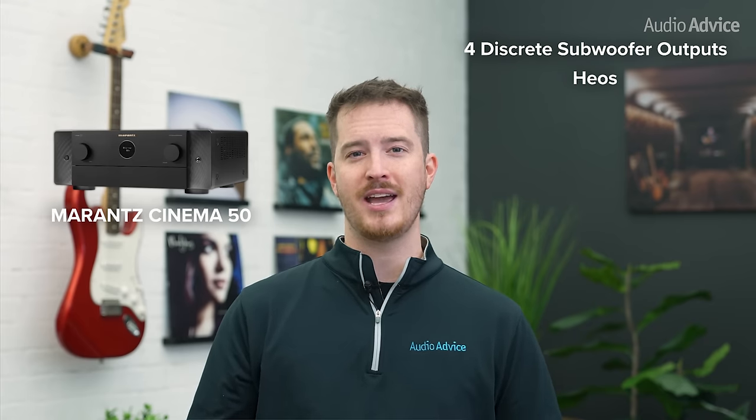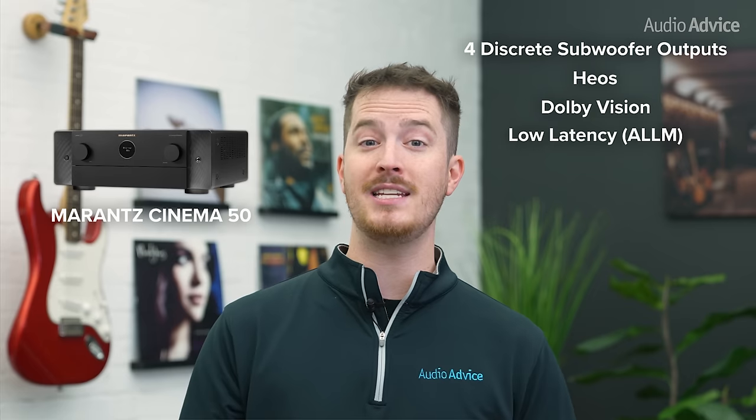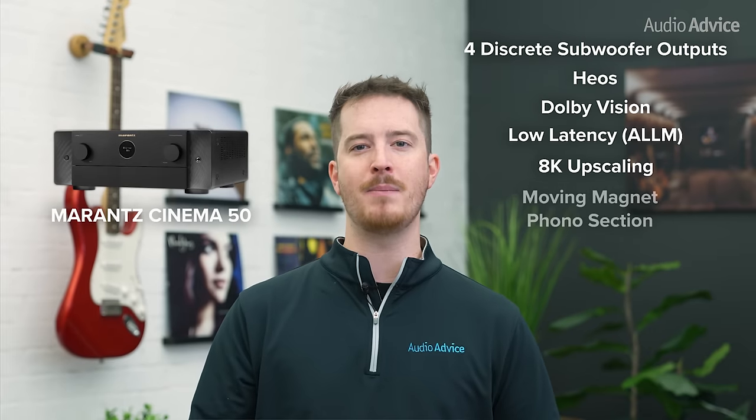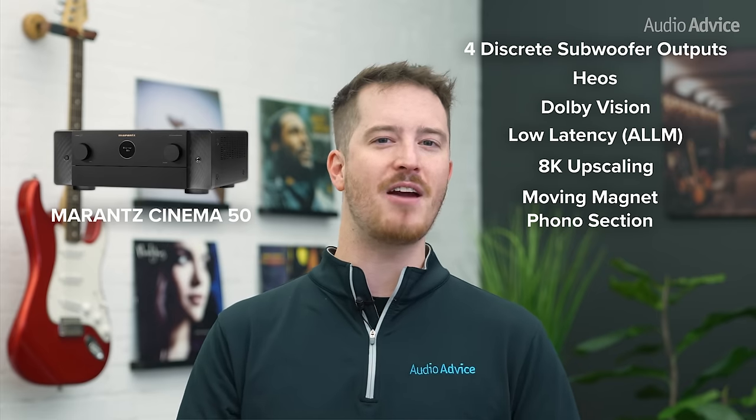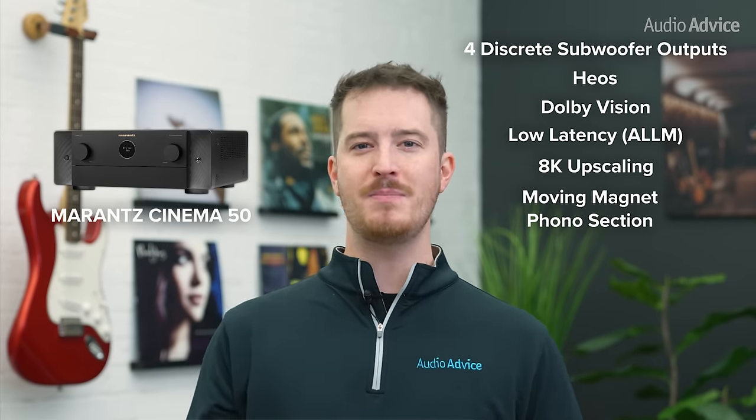Marantz uses HEOS for all music services, and you'll have all the major voice control options available. Dolby Vision, low latency for gaming, and 8K upscaling are also built in, and there is a pretty decent moving magnet phono section included. With a massive power supply and all discrete components, the Cinema 50 has a very rich and warm sound that just makes music and soundtracks so enjoyable. The super easy setup system literally walks you through every step. Once you've done the setup and run the Audyssey Room EQ test, it will optimize the speakers for your room. A great feature for late-night listening is dynamic volume, which reduces loud explosions during action movies. The final icing on the cake is the option to add Dirac Live for an optional cost later, which will take your sound to an even higher level. The Marantz Cinema 50 wins our spot as the best 9-channel home theater receiver option.